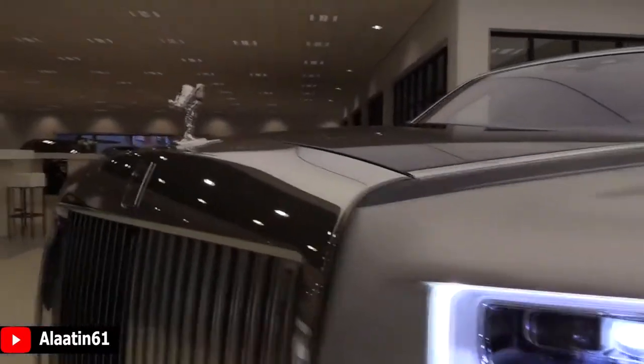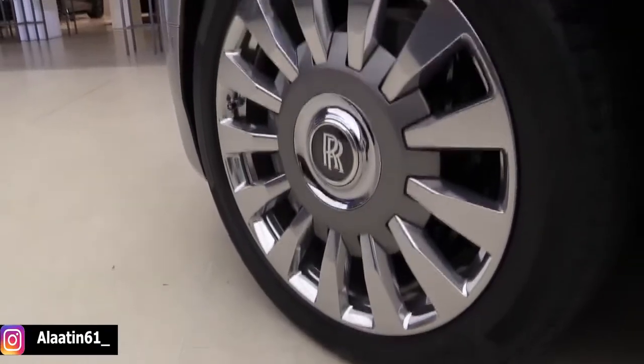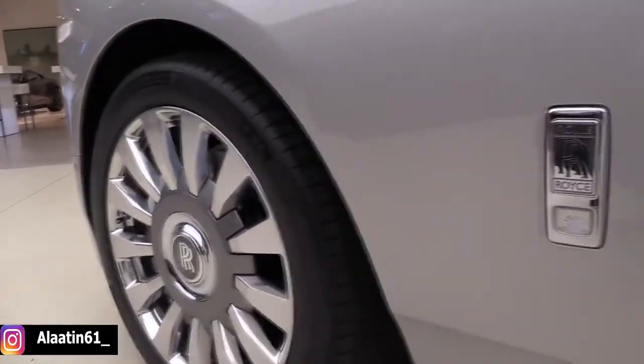Here is the brand new Rolls-Royce Phantom 8. The technology of the Phantom 8 represents a significant step forward.